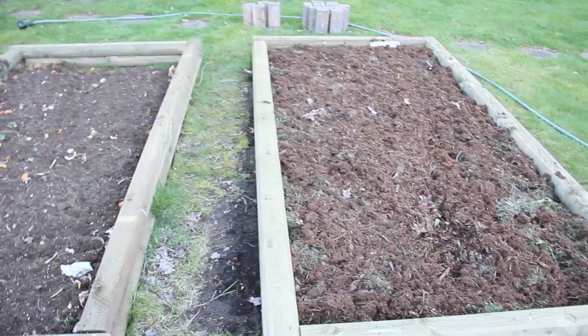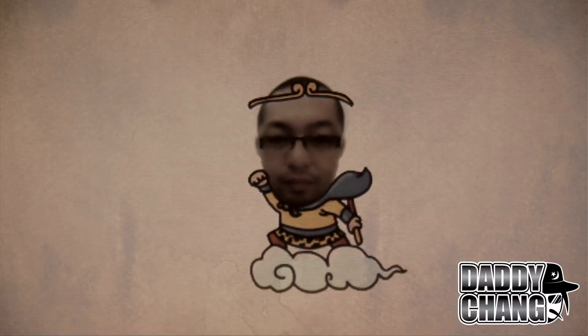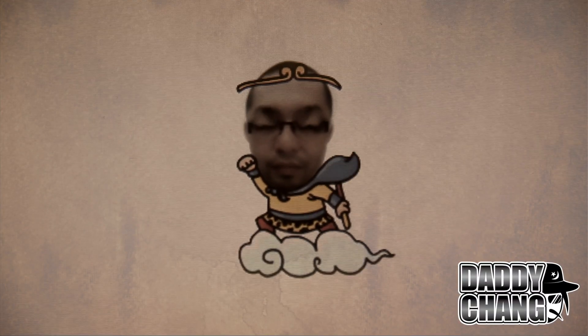We decorated some of my garden beds, took out the bricks, and got these two going too. Inshallah ta'allah.